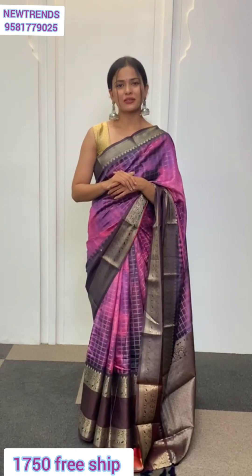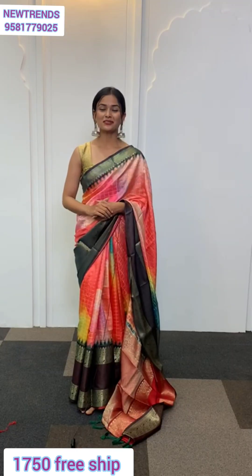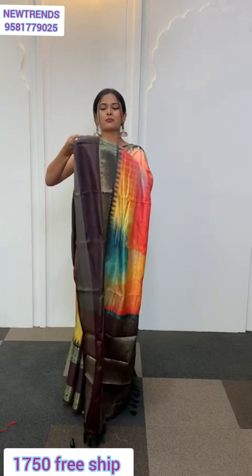If you love vibrant colors, this can be the right pick for you — why? Because this saree has many many colors all through it. Let me show you. These are the colors that you're going to get in your saree. Now here comes the border.